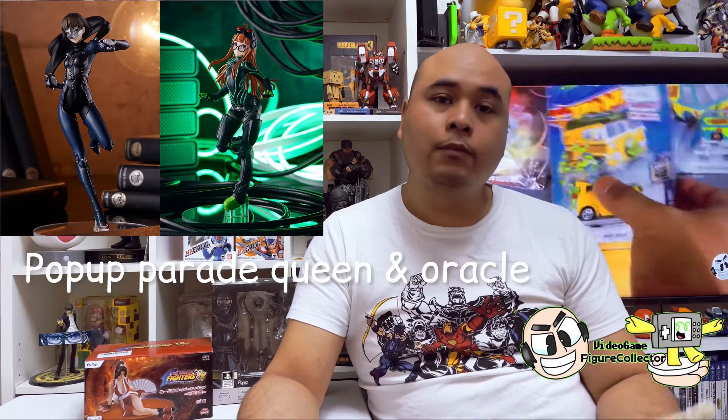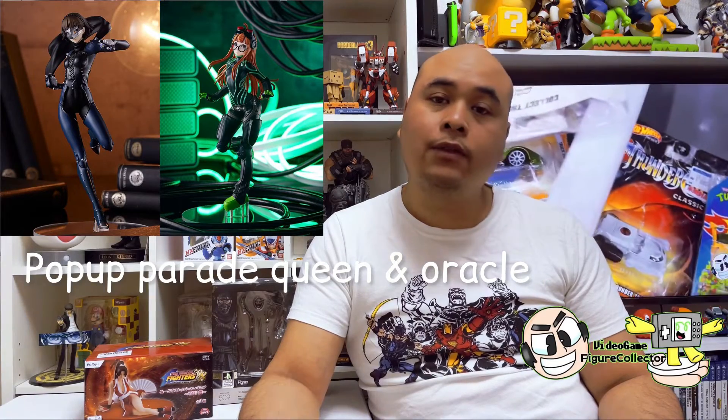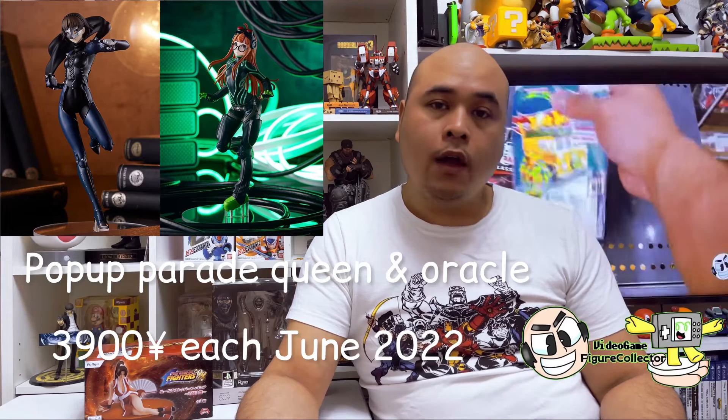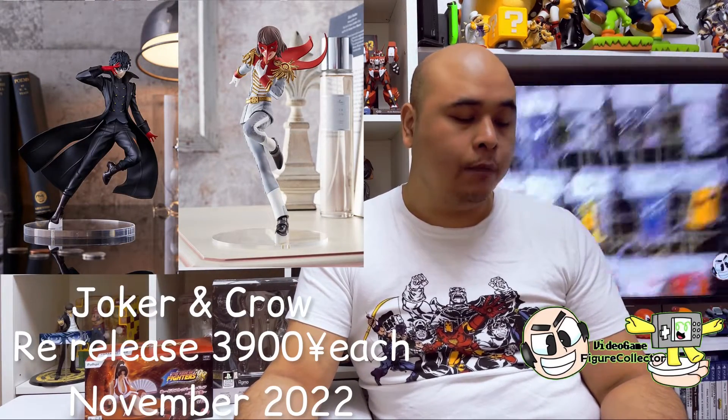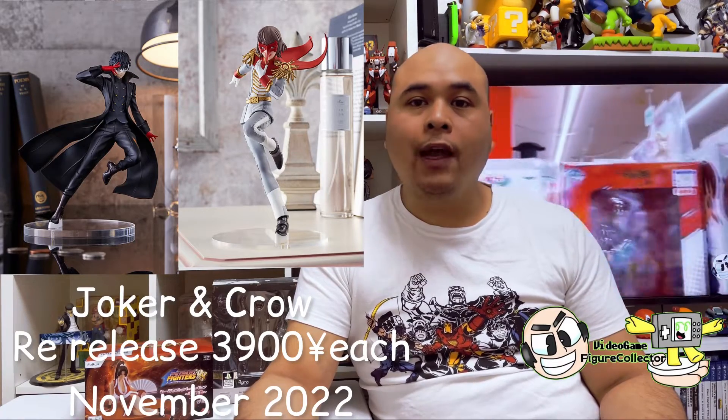Moving on to Pop Up Parade — I have pre-ordered two of these from the Persona 5 series: Queen and Oracle, or Navi if you play the Japanese version. They're going to be releasing in June, set you back 3,900 yen each. Also, the Joker and Crow Pop Up Parade figures are going to get re-released in July — they were already released last year, but due to high demand and high prices on the second-hand market, they decided to re-release them, also at 3,900 yen each.